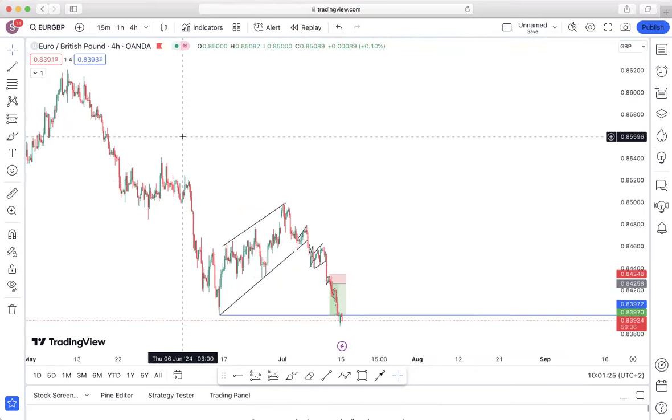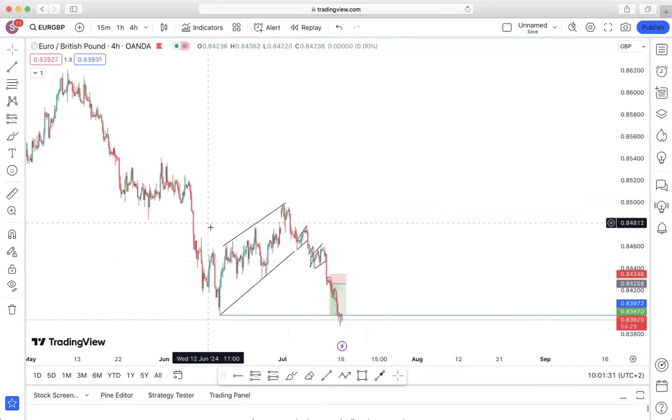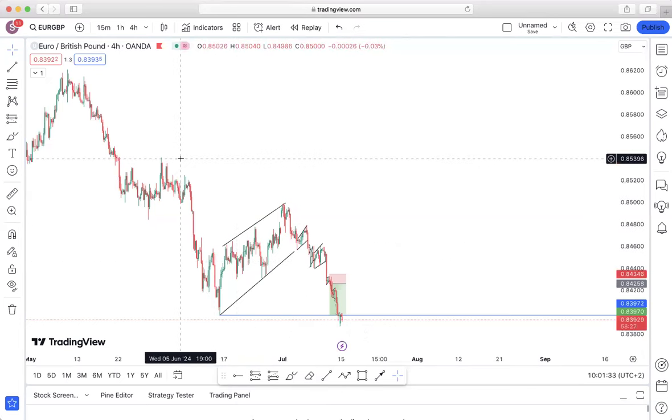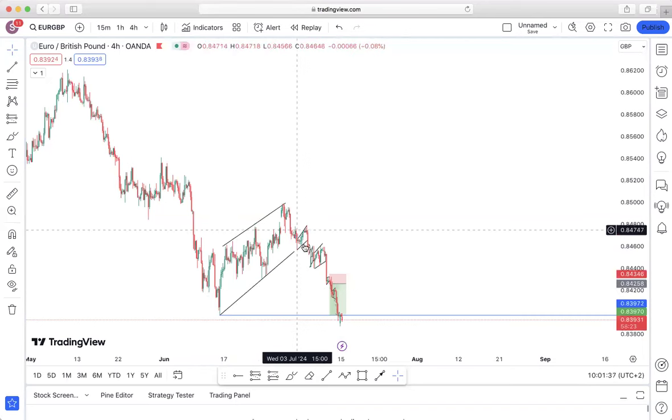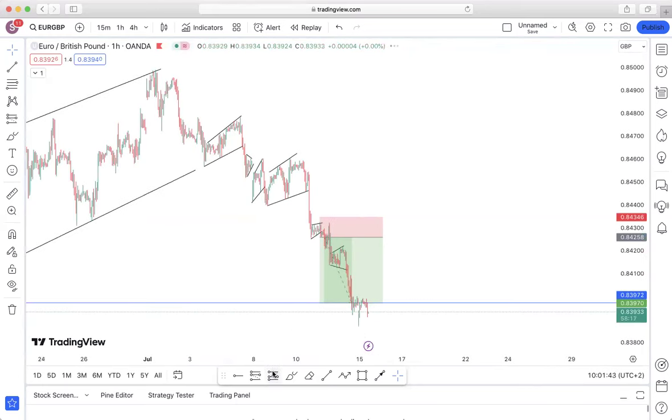We've been focusing mostly on Euro/GBP, so just to give an update — this eventually did hit our take profit. Looking at the high time frame, this was an impulsive movement with corrective structure. Price did a formula break up and then price did impulse all the way to the downside. In terms of our interest areas, the main ones were these key levels.